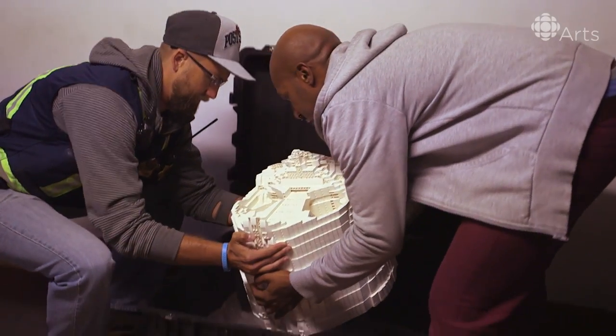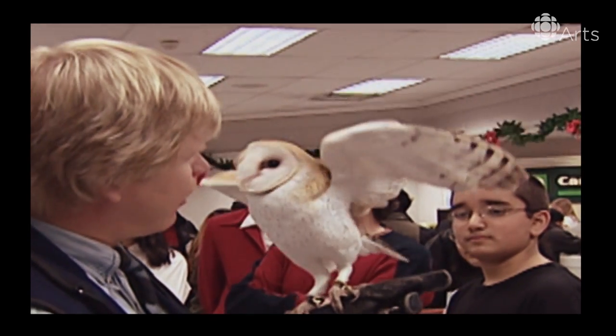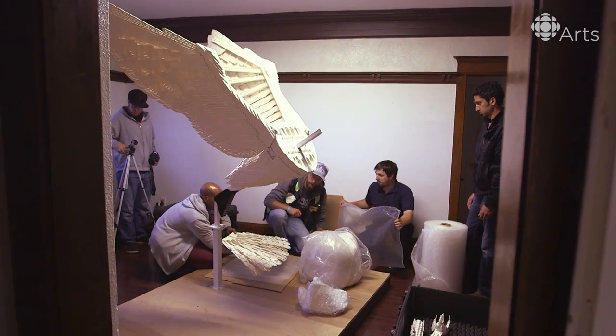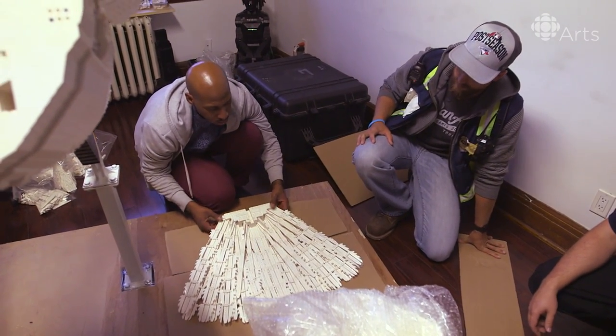I chose a barn owl as a sculpture because the barn owl is extirpated in Ontario. They're becoming extinct because of urbanization. They actually are the only owl that have silent flight. Their feather tips are serrated so they can hunt in complete silence.